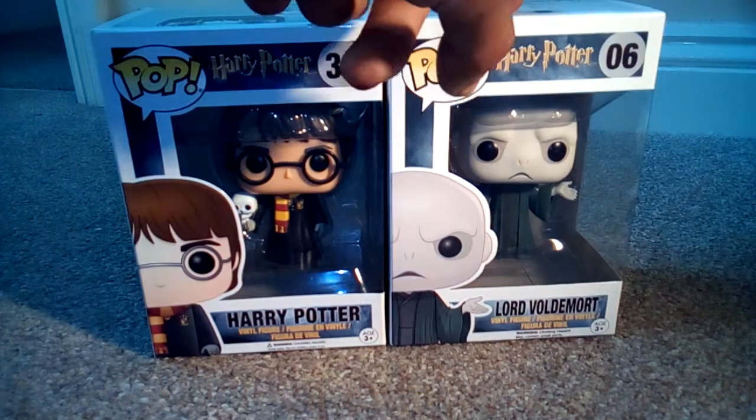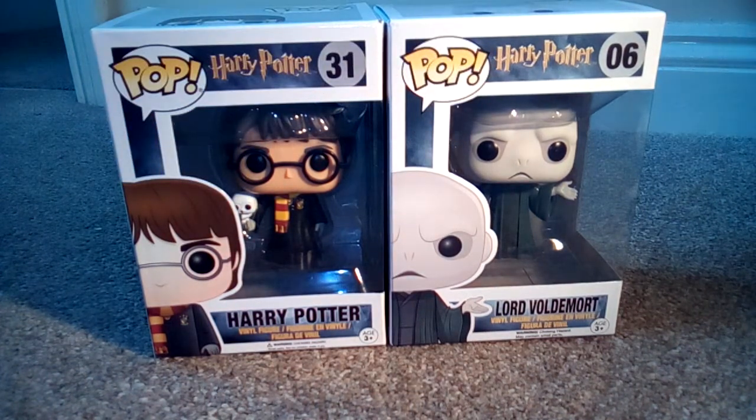Starting from right to left — on the right we have number 6, Lord Voldemort, Tom Riddle, the badass himself, with the Elder Wand in his hands. I'm taking this is from the Deathly Hallows book,